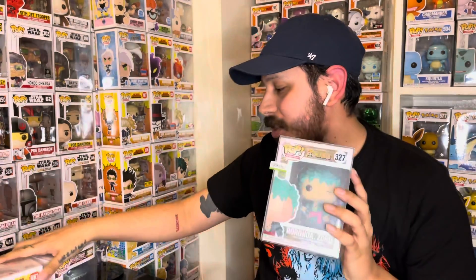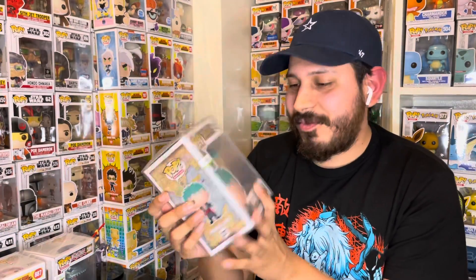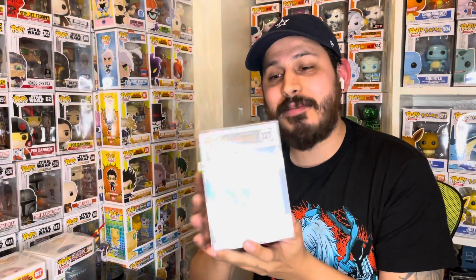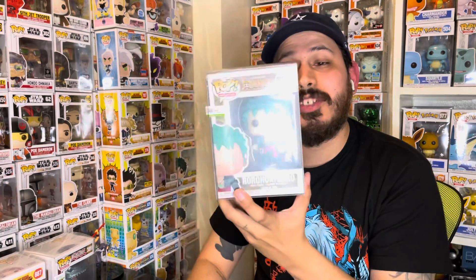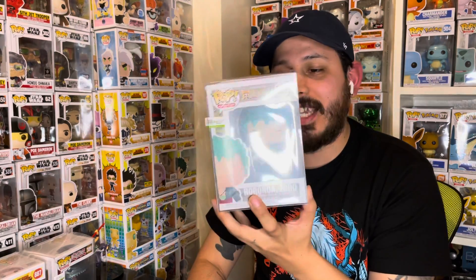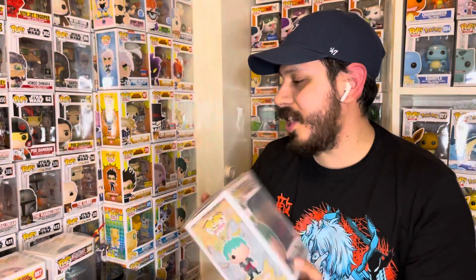This is a dope pull. These are dope. Good looking. Shout out to Funky Bop, the mystery box company. I'm super happy with this pull right here, I'm digging this. I'm glad to have this in my collection. It'll go well — who do we got? Luffy? Yeah, I have Luffy. It'll go well with our Luffy, into our One Piece setup. I'm digging that, I appreciate that.